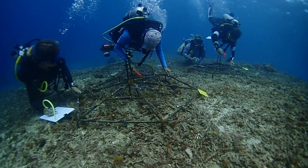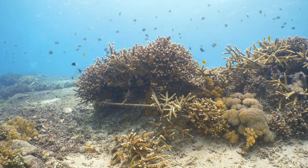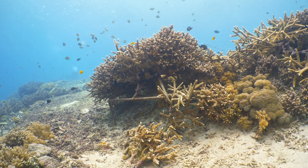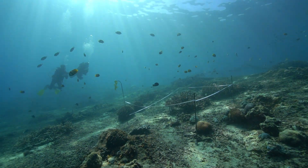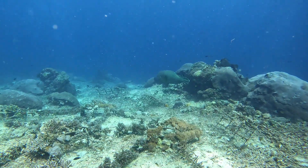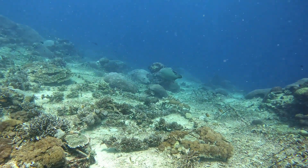The real test, of course, is what happens to the whole ecosystem — did the fish and other creatures come back? The findings were incredibly encouraging. Real signs of a thriving ecosystem returning. They looked at hard coral coverage, fish species, biodiversity. The data from reef check surveys showed significant increases across the board. It's a testament to nature's resilience, but also to our ability to help things along.